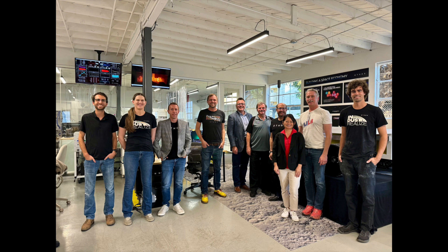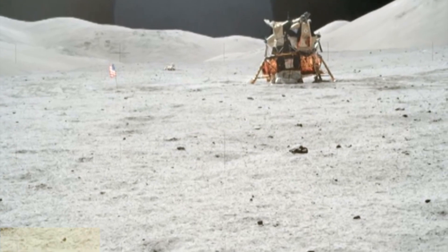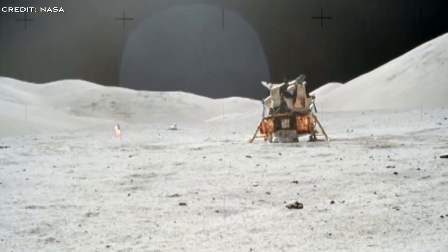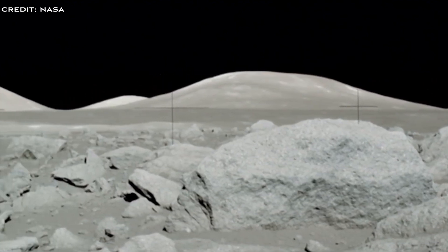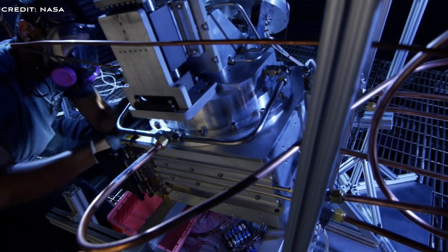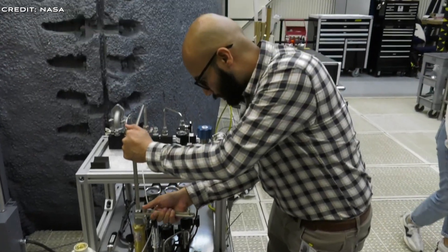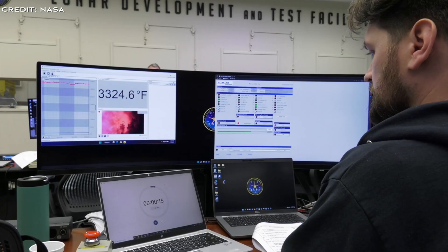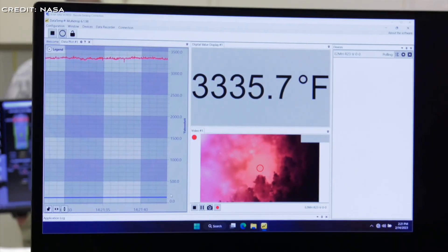Having successfully tested the processing of lunar dust simulant and verified the resultant building materials hold up well to rocket fire, the next step is to test their products on the moon. That will require funding either from private investors or a NASA program. It's also worth mentioning one of Ethos' long-term ambitions: the vision to launch 50 million metric tons of thin-film aluminium off the moon to build a planetary sunshade.